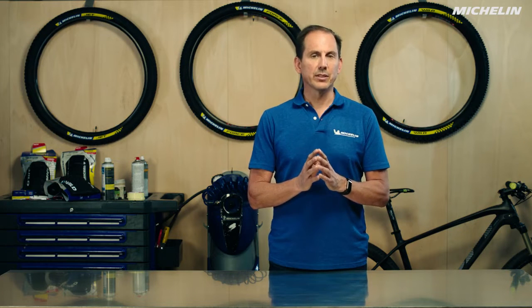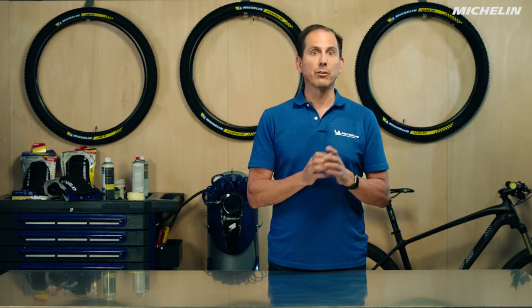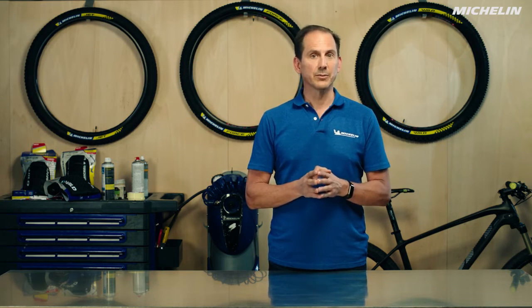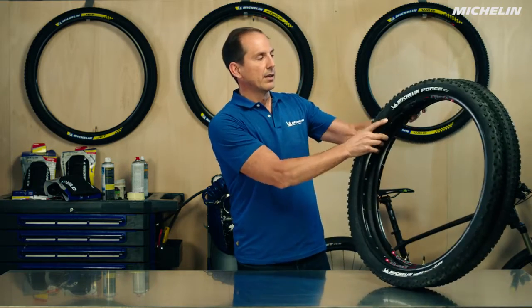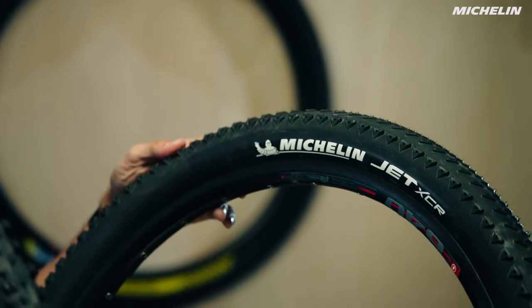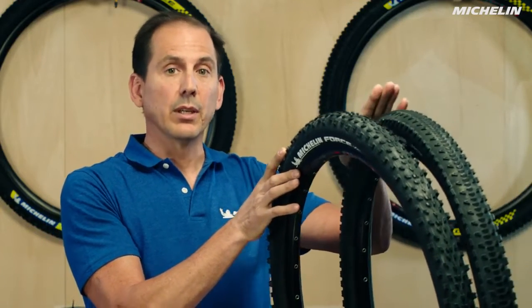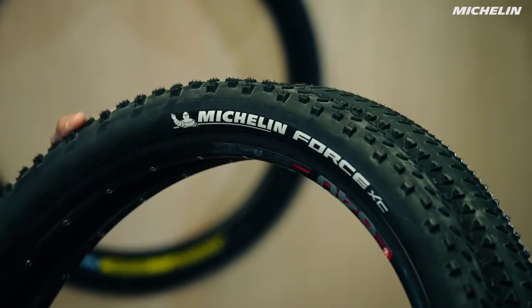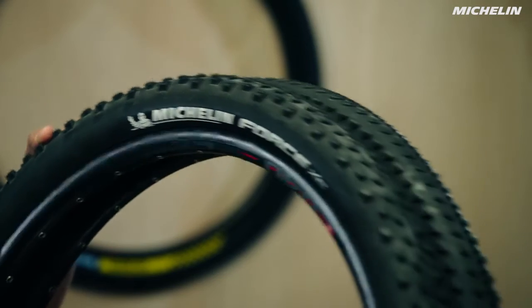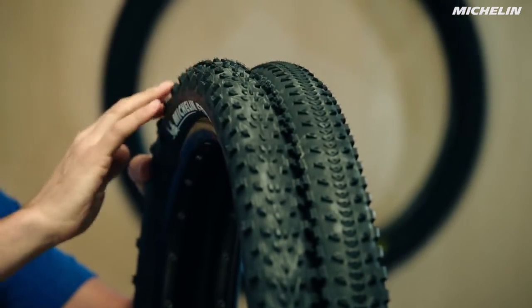Michelin has three different product lines that we use to optimize your experience on three different trail experiences. The first is going to be the cross-country tire. We have the Michelin Jet XCR, which is a race tire made to really optimize your rolling efficiency, and the Michelin Force XC, which is made to have the most versatile behavior as you're going down the trail.